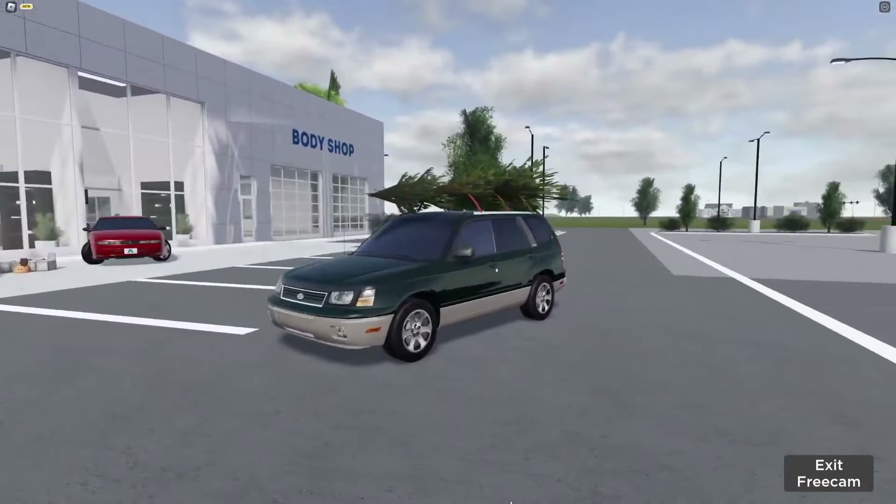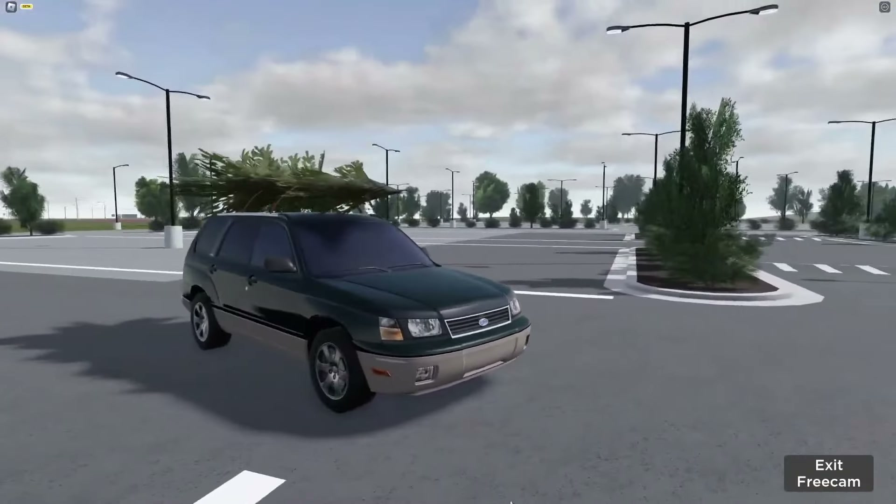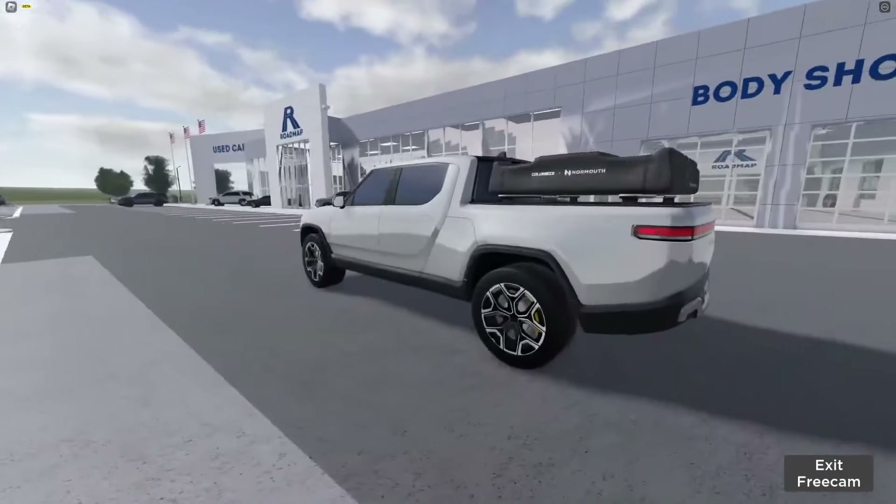Secret number one: this Forester that was added during the winter update has now been taken off sale, leading us to secret number two.